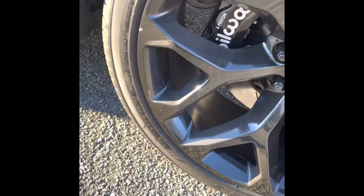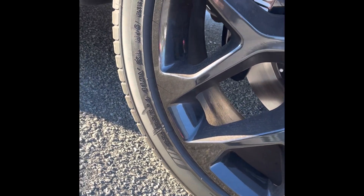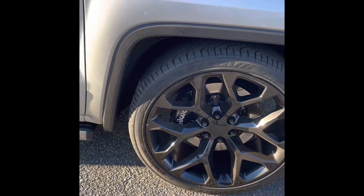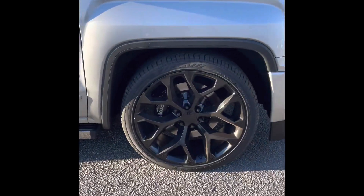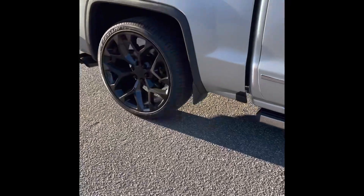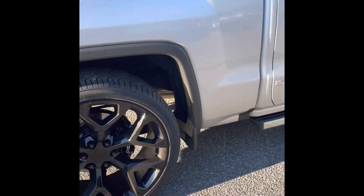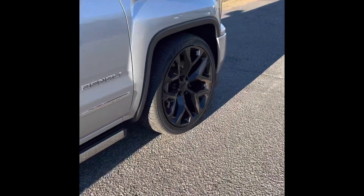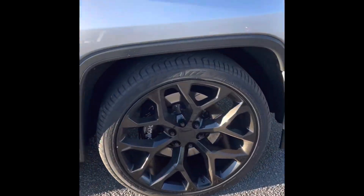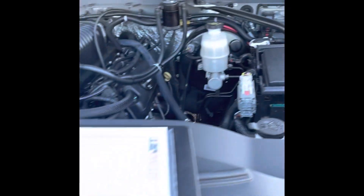It's got a 295/35/24 tire. The truck is lowered two inches in the front with the coil spring — I believe it's five inches in the rear; they did a rear-end flip kit. No rubbing — can turn the wheel either way, full lock, no rubbing.